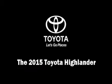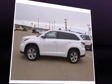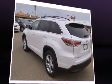Discerning drivers will appreciate the 2015 Toyota Highlander. It features all-wheel drive versatility, an automatic transmission, and a 3.5-liter six-cylinder engine.